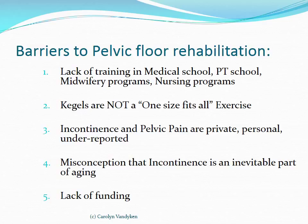We need to recognize that Kegels are not a one-size-fits-all exercise, which means that if people have a pelvic problem, the first solution should not be to give them Kegels. We need to recognize as well that incontinence and pelvic pain are very private, personal, and underreported problems, and we'll look at the statistics of that.